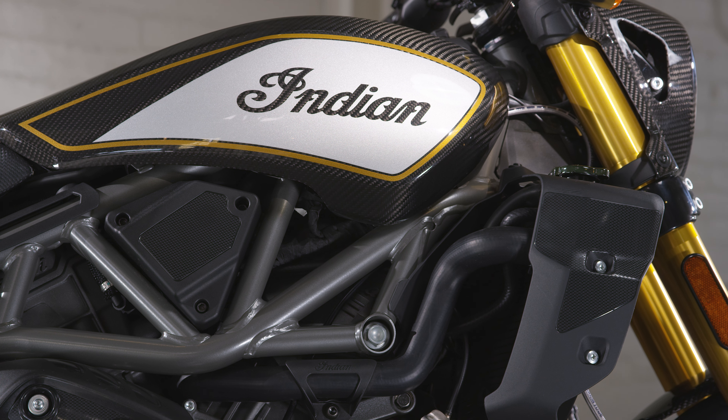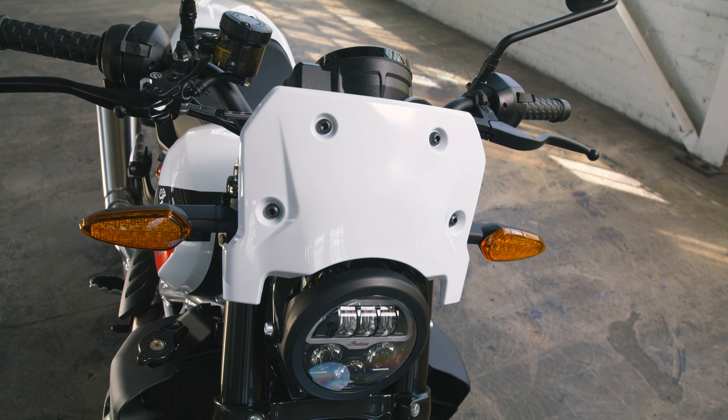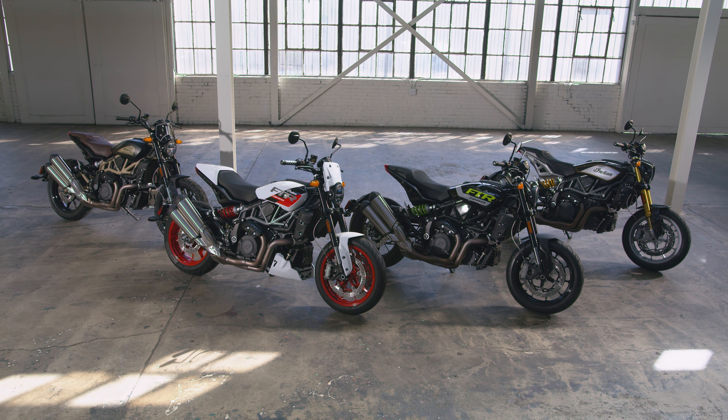The Indian Motorcycle FTR. Street tracker? Sure. Naked sport? Perhaps. Call it what you wish — the FTR defies convention and creates a category all its own. It's an American original.